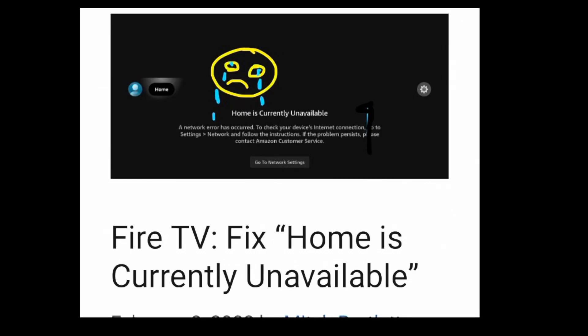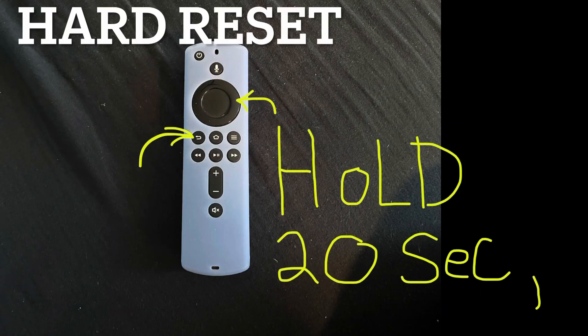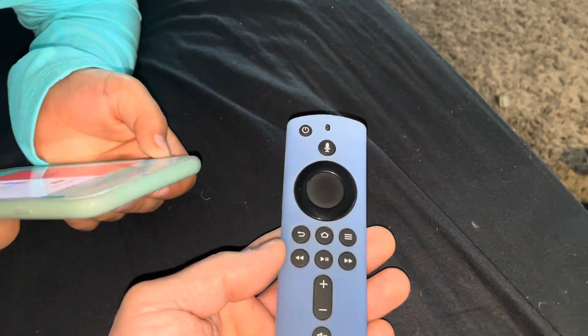If your Amazon Fire TV is saying 'Home is currently unavailable,' I'm going to show you how to fix this. I woke up one morning and my Amazon Fire TV said 'Home is currently unavailable.'